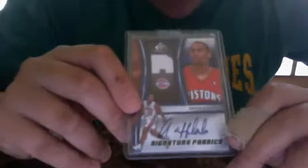Next card is numbered, $3.49, Cleveland Cavaliers — it's a Carlos Boozer jersey card from when he was on the Cavs. Next is the Aaron Afflalo jersey auto card, not numbered.